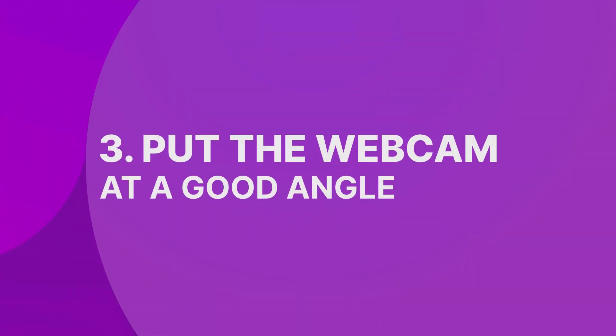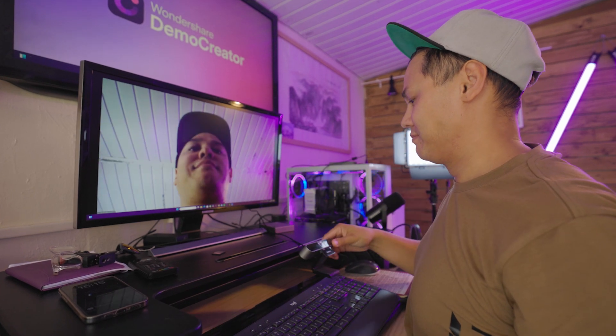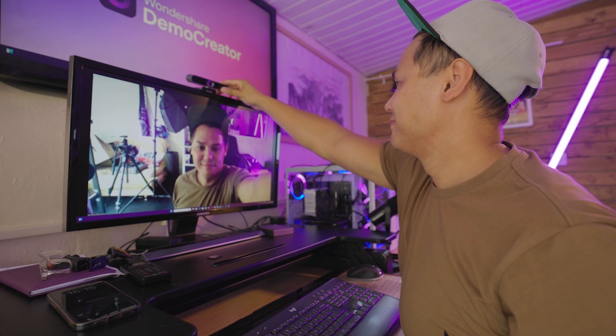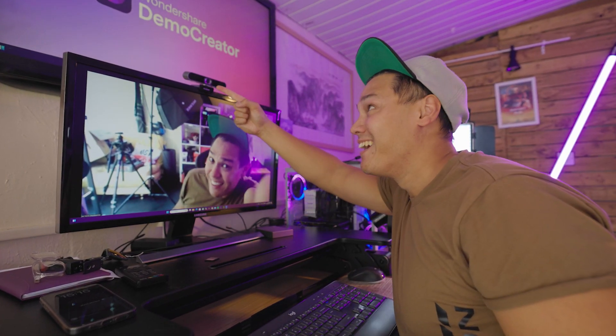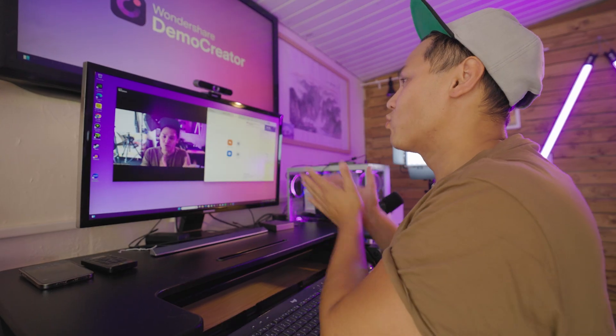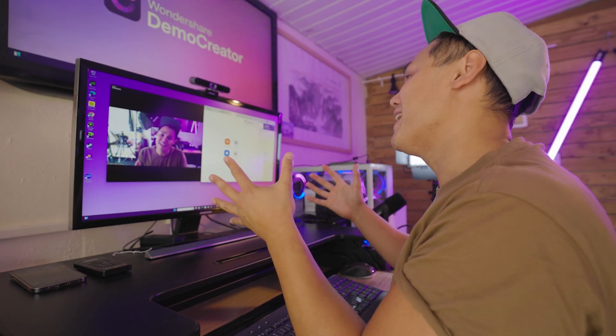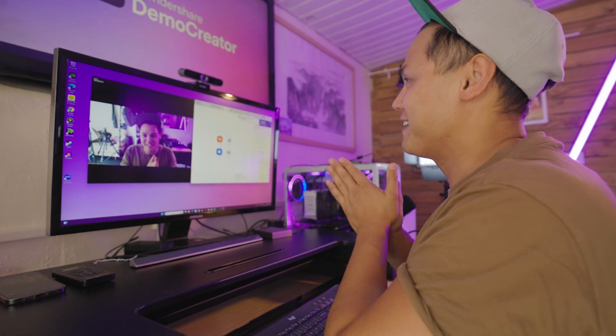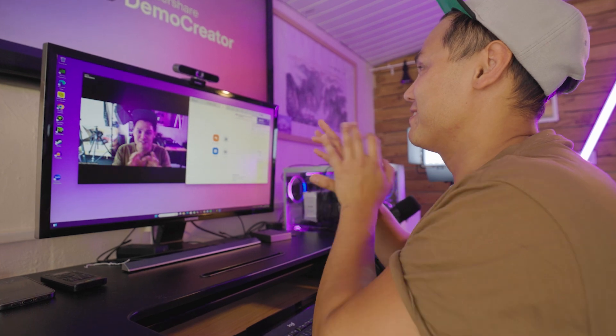Our third tip about how to look good on a webcam is to put the webcam at a good angle. When recording videos or hosting webinars, how you position your webcam affects how your audience sees you. You don't want them focusing on your double chin while you're discussing a serious topic. So it's important to pay attention to the angle, the distance, placement and field of view of your webcam. As a general rule, make sure your shoulders are in the frame. Position the webcam at eye level for proper face framing — ideally slightly above your eye level, angled downward. Your chest should be up to give viewers the best view of you.